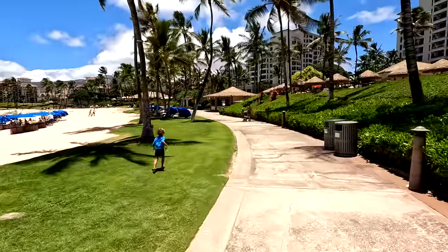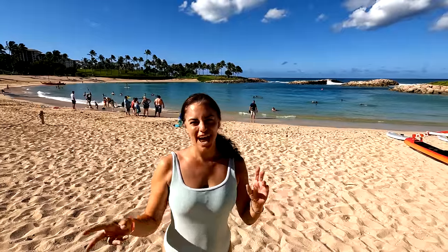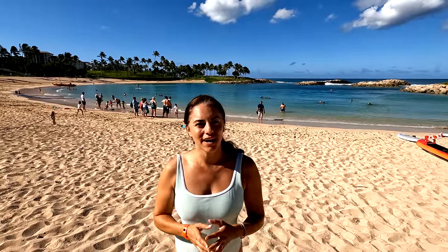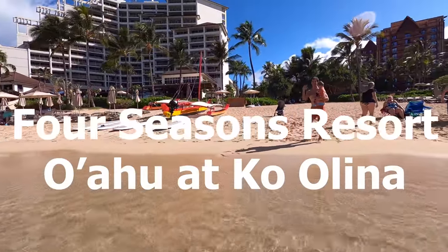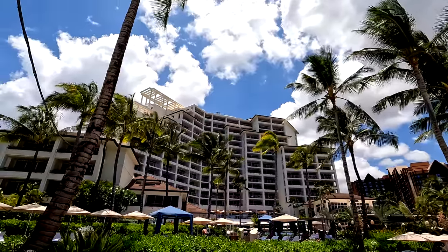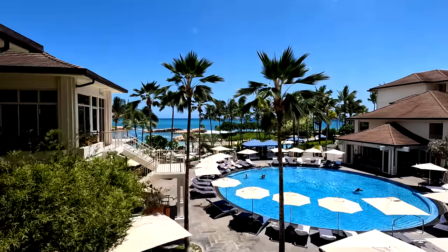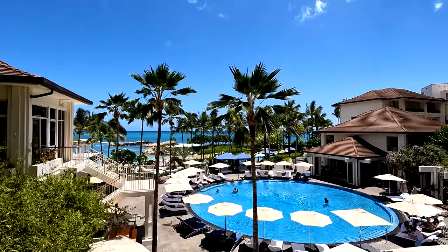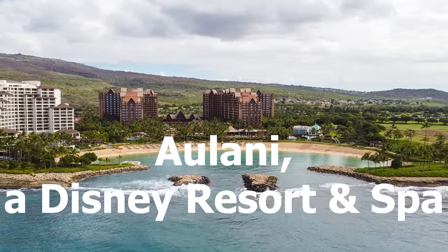Don't get me wrong, it's good for couples too because you've got a place like the Four Seasons. Let's talk about the resorts and which one might be right for you. The Four Seasons is up on Lagoon 1 — that is for somebody who's looking for a very luxurious stay. It is a five-star resort with five-star amenities and it's pretty nice. Also on Lagoon 1, you have Disney's Aulani, which is great for people who are fans of Disney.